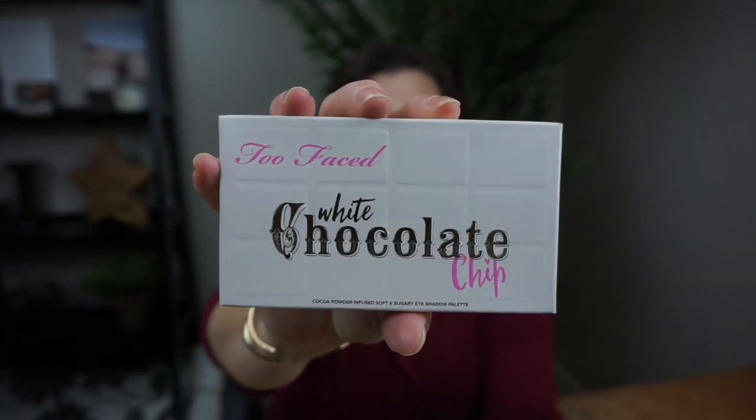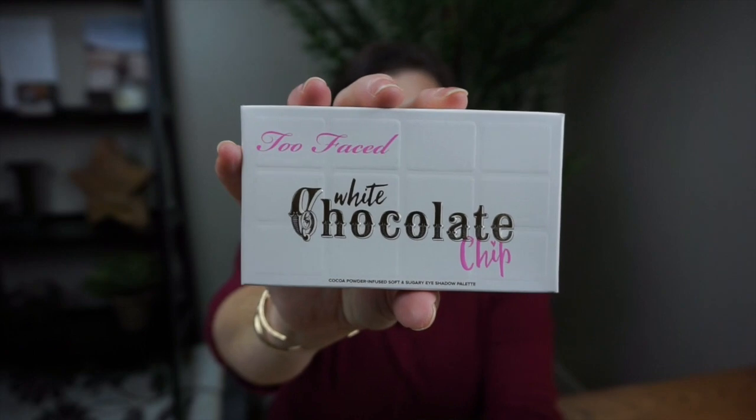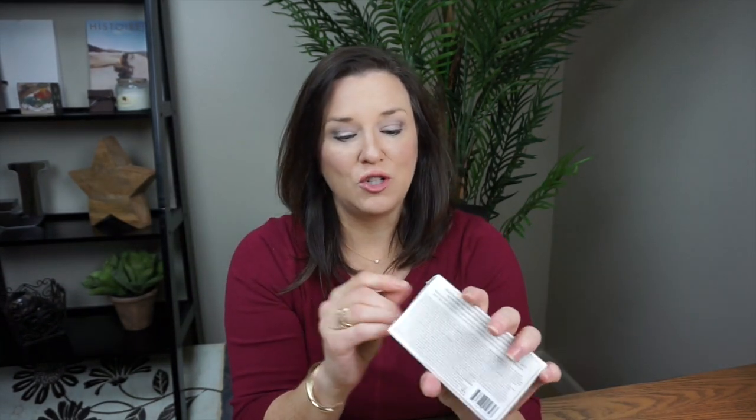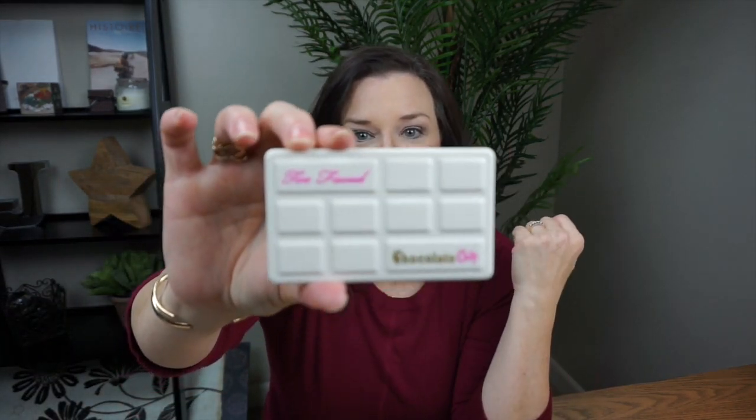Here it is — the White Chocolate Chip palette by Too Faced. They also have a Chocolate Chip palette that's not white, just chocolate chip, which are mattes, and those mattes are beautiful — absolutely stunning. But I chose not to get that one because it was very similar to all the mattes in the other Too Faced chocolate palettes. This one comes in a package that looks like a chocolate bar, but this time it's a white chocolate bar. It's smaller — that's why they're called chips — and of course when you open it up it has that amazingly wonderful chocolate scent right away. There's a large mirror and then here are the colors.